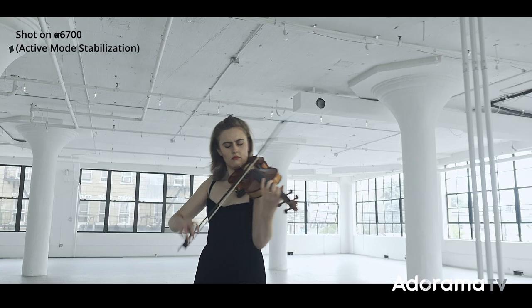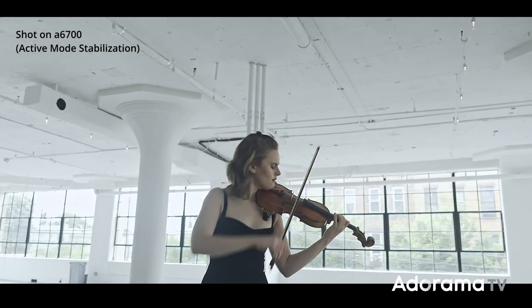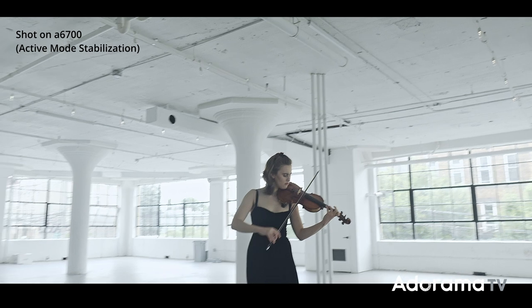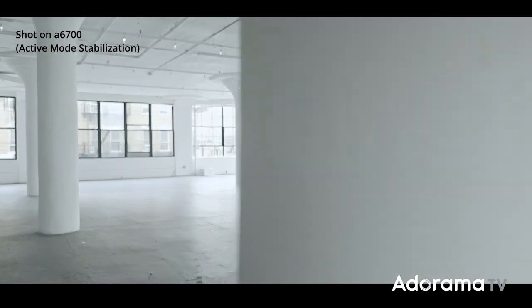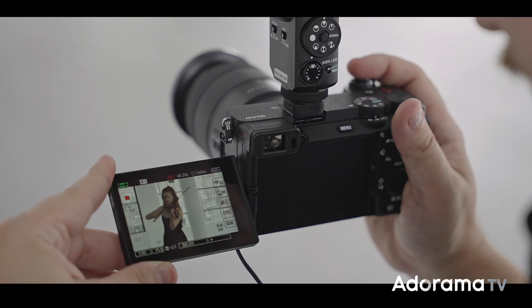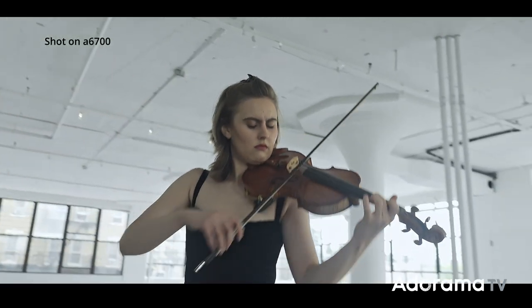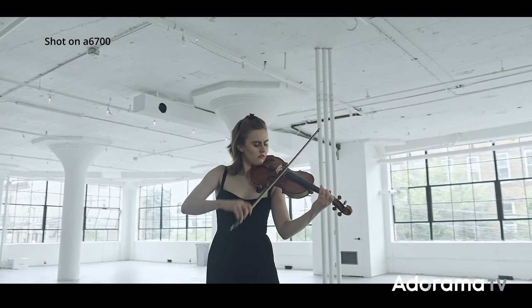I'm a video guy first, so of course I tested the video a lot on this camera. It has the same compression and quality as my Alpha 7S III, and I could match the footage if I want, so this can become a great second camera. I shot 4:2:2 10-bit in 4K and in S-Log3.